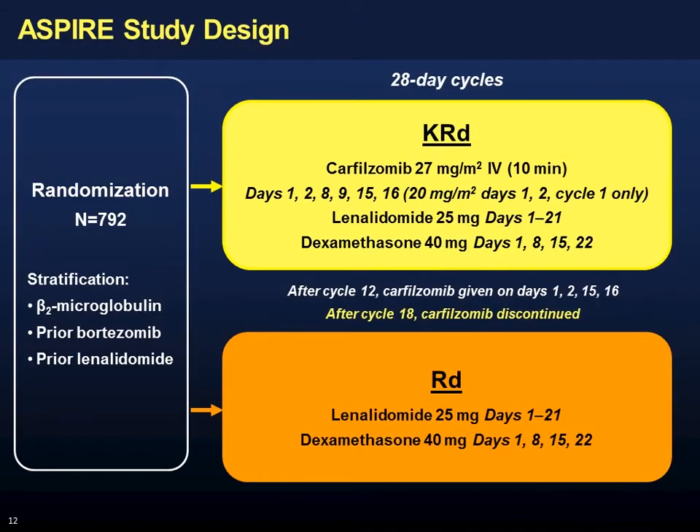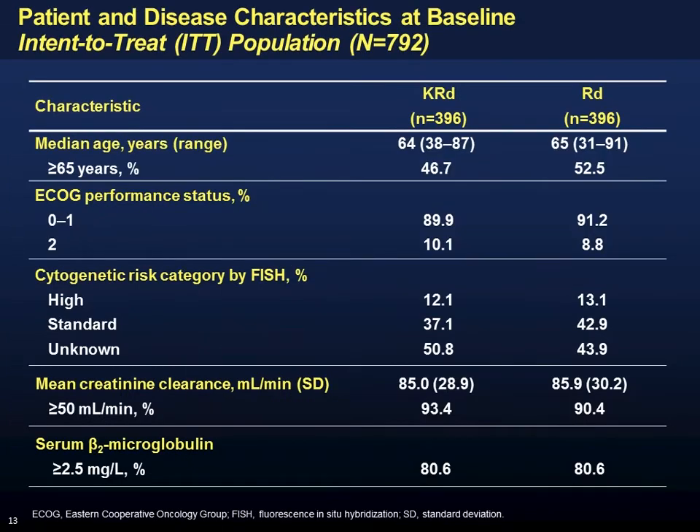The treatment backbone was once-weekly dexamethasone with lenalidomide on a 21- or 28-day schedule, and carfilzomib at the traditional label dosing — 20 mg/m² on the first two days of cycle one, then 27 mg/m² twice weekly, three weeks out of four. Regarding the patient population, there were no major dissimilarities between arms, though the typical restrictions apply — notably, all patients had decent kidney function.